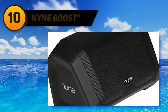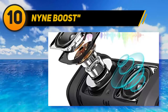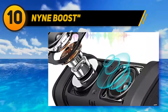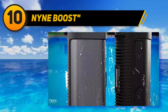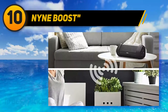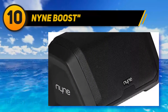Starting at number 10, the 9 Boost. The 9 Boost is one of the best outdoor Bluetooth speakers, providing ultra-long battery life, crisp stereo sound, and an IP67 waterproof design. It's a highly portable outdoor Bluetooth speaker built with IPX7 waterproof resistance and a 12W power output, designed to produce superior stereo sound performance with great clarity and a ton of volume output.